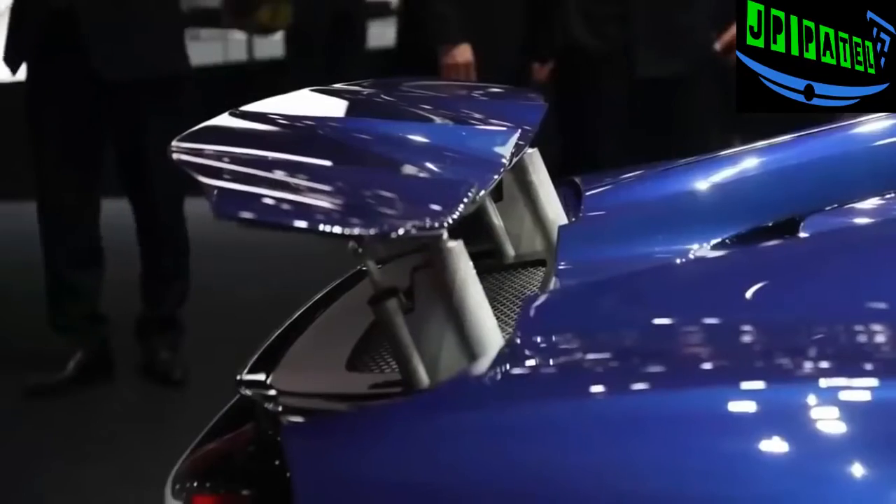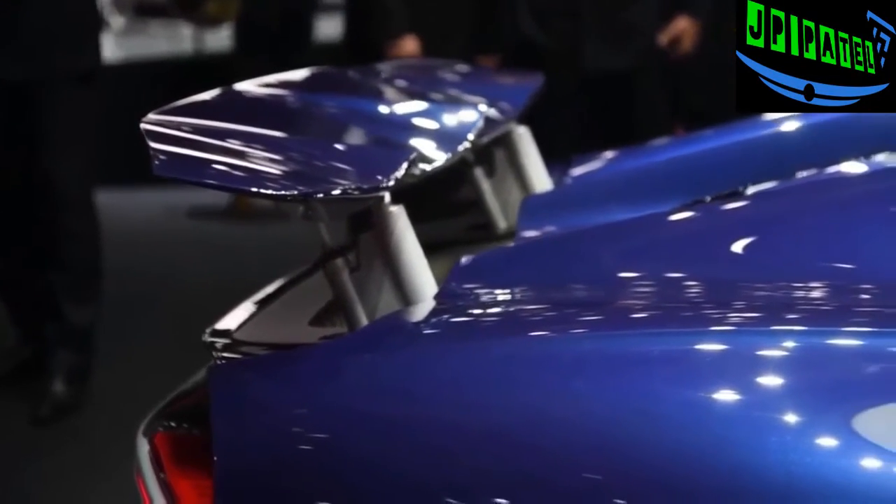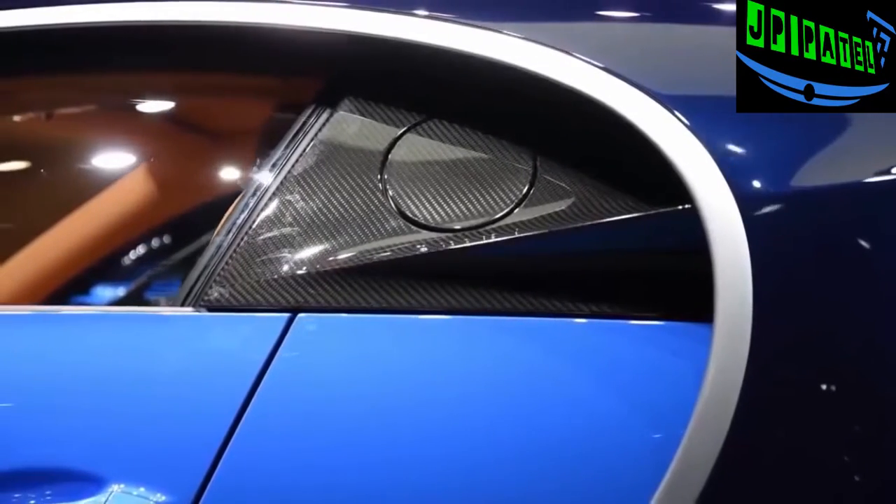Underpinning the Chiron is a fully carbon fiber monocoque which Bugatti says is as stiff as an LMP1 race car. In fact, this is the only car in the world where the airbag actually punches through a carbon fiber housing. Top speed for the Chiron is limited at 260 miles per hour, but that's only for road travel.